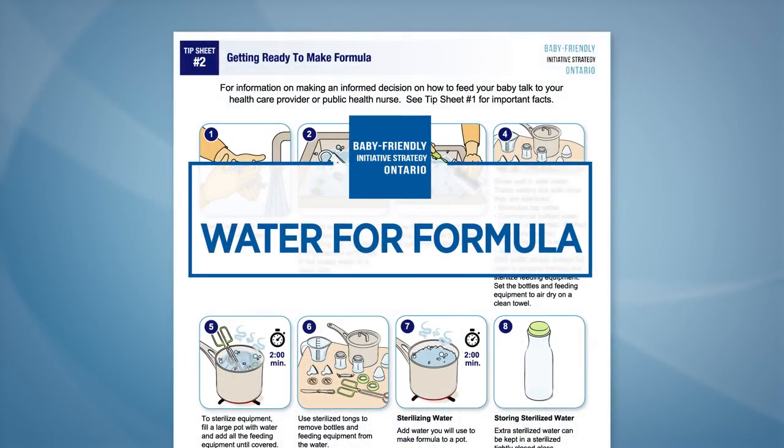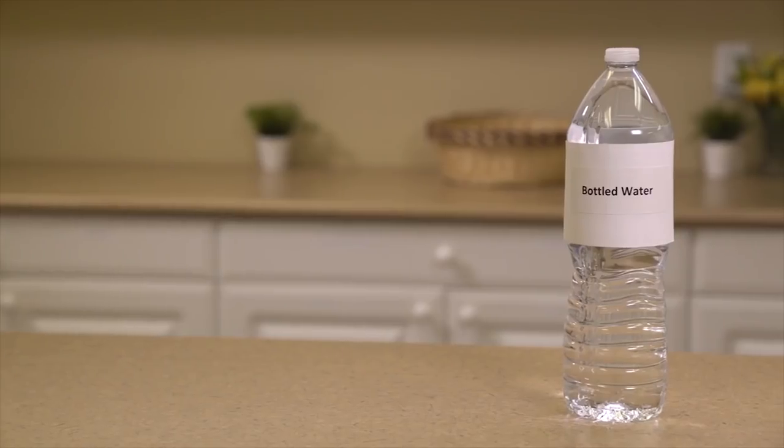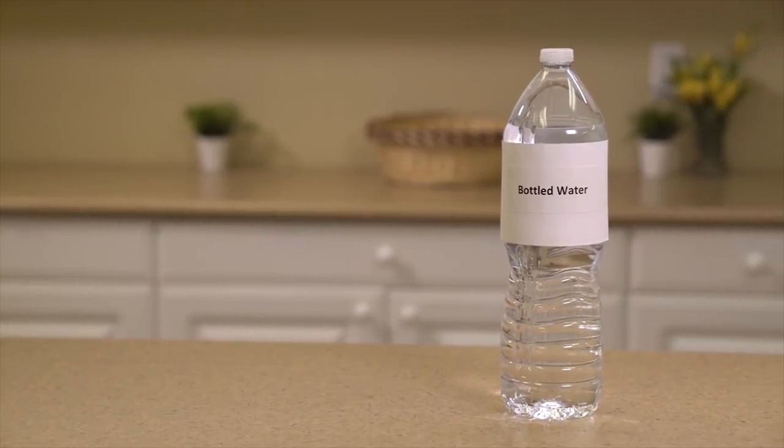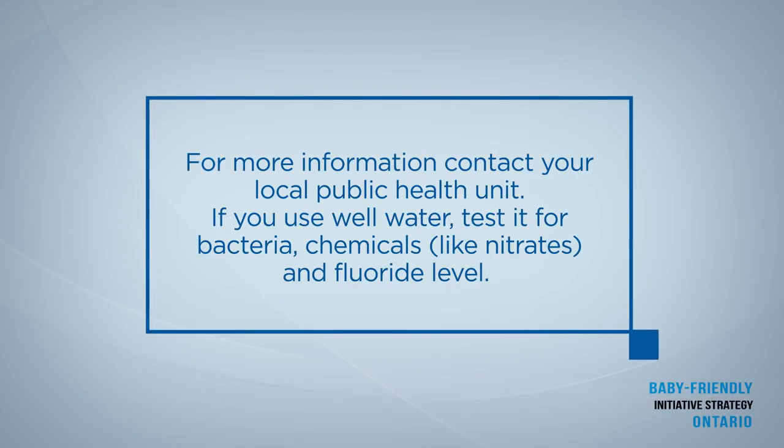Water for formula. Use cold municipal tap water or commercial bottled water to prepare formula. Special baby or nursery water is not needed. If you use water other than municipal tap water, speak to your local public health unit. If you use well water, test it for bacteria, chemicals like nitrates, and fluoride level.